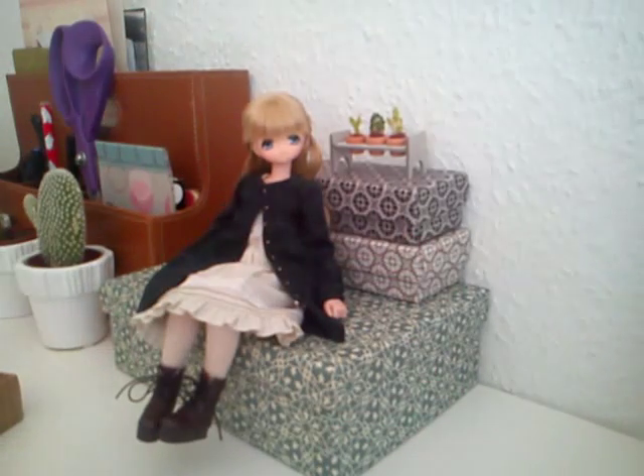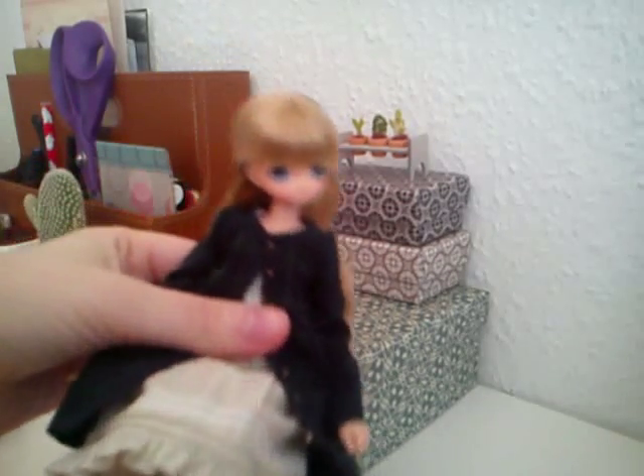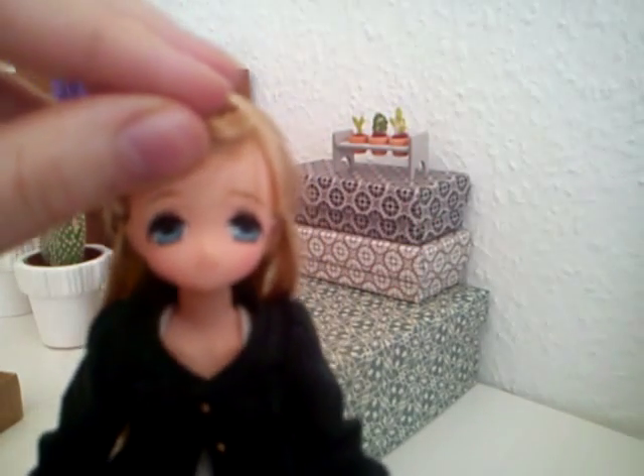Hi guys, it's BumbleBeeLove and I have my new little A-Zone doll with me. This is her — look how adorable she is.